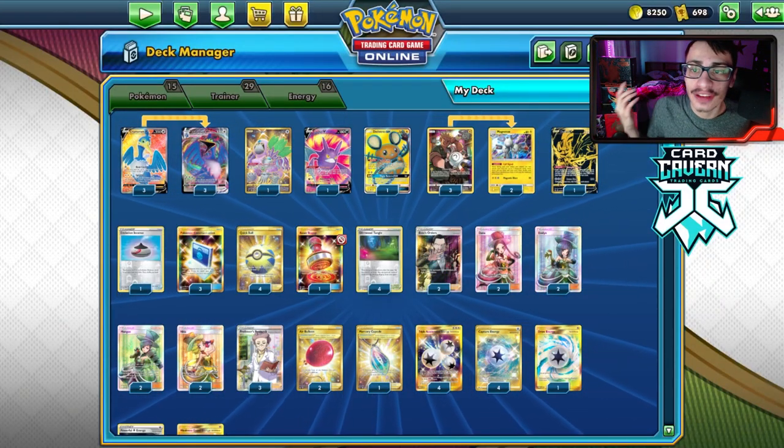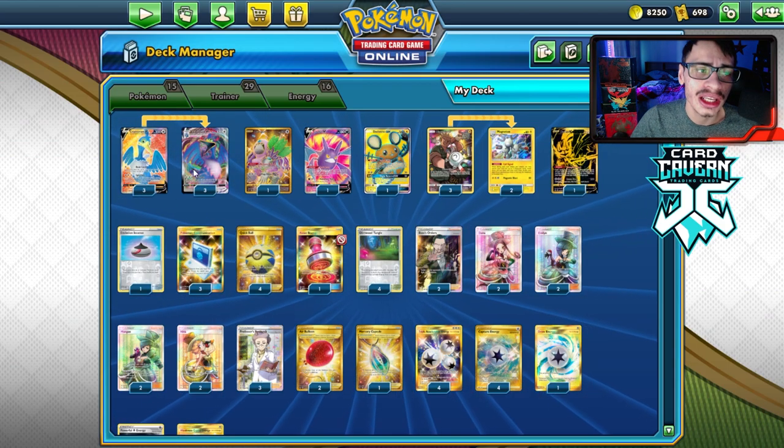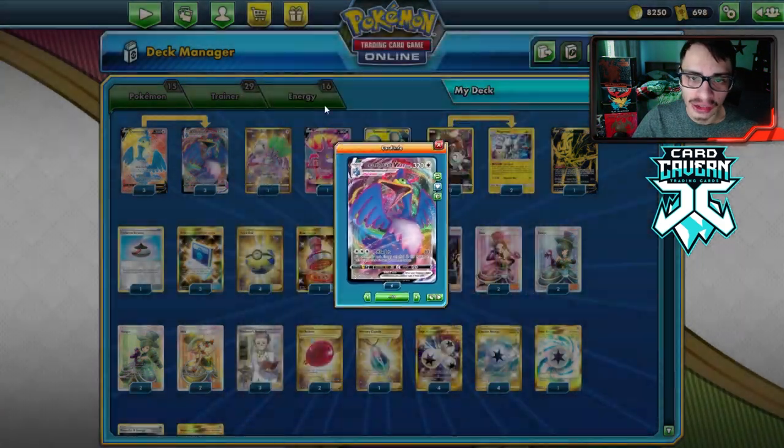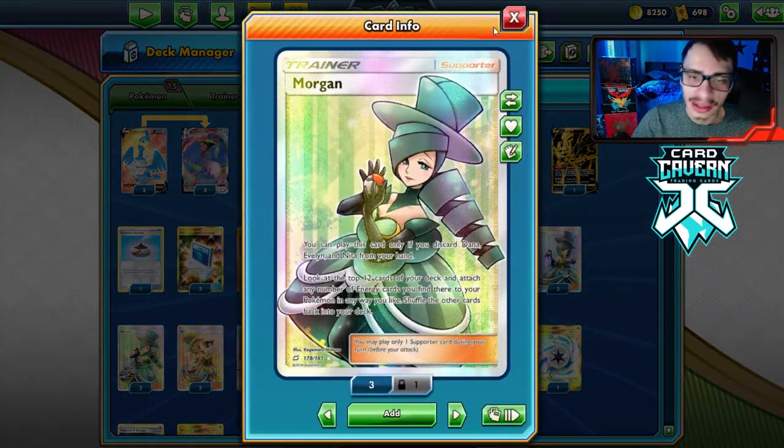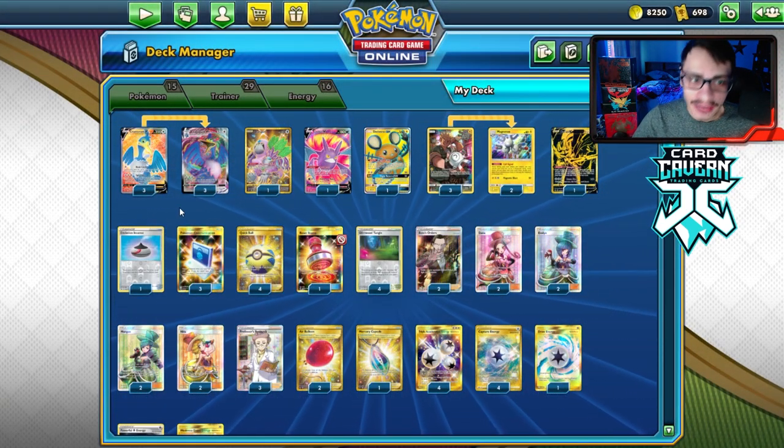Welcome back to another Shiny Face video. Today we're looking at a crazy combo: Cramorant VMax with Hat Ladies. It's an odd combo, but I'm going to see if it'll work.